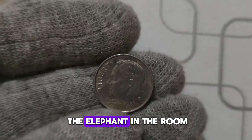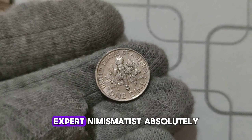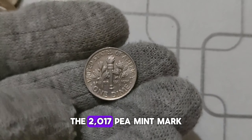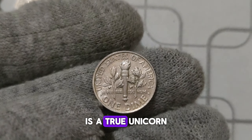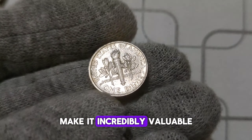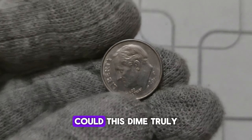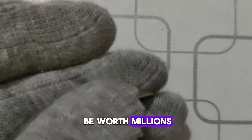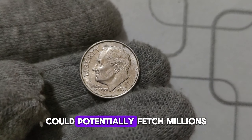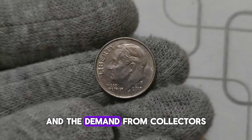Let's talk about the elephant in the room — the value. Could this seemingly ordinary dime be worth millions? According to expert numismatists, absolutely. The 2017 P. Mint Mark Roosevelt dime is a true unicorn in the world of coin collecting. Its rarity and historical significance make it incredibly valuable to collectors. While some reports speculate that it could potentially fetch millions at auction, it ultimately depends on its condition and the demand from collectors.